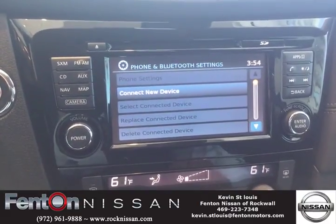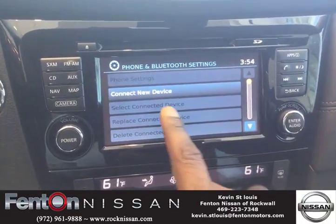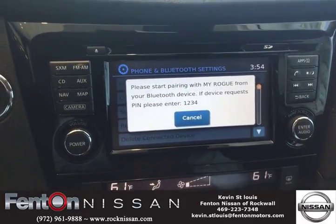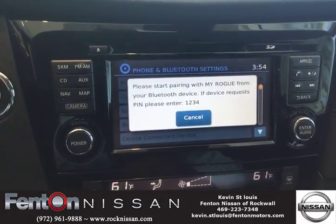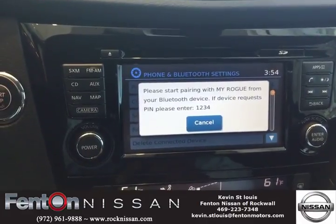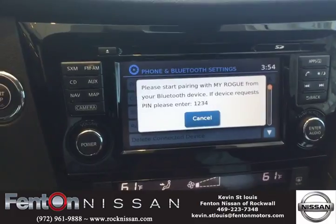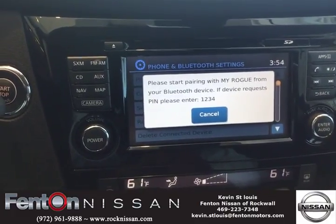Very simple. Once you get to the Bluetooth setting on your phone, you're going to press connect new device. It's going to synchronize with your cell phone as you hit scan on your phone, and it's going to give you a number to compare with — make sure that you have the correct PIN of 1-2-3-4, which corresponds with what's going to show on your cell phone.